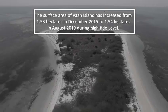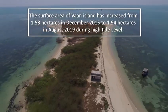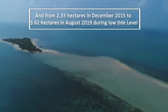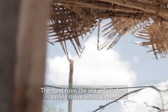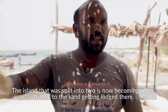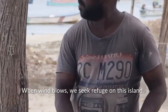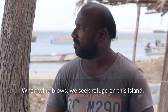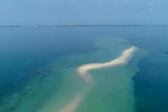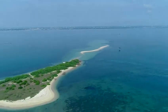These intervention measures have started to generate results. The concrete reefs deployed under this initiative have helped prevent further erosion and led to an increase in Vaan Island's surface area. This integrated approach of artificial reef deployment and coral rehabilitation has succeeded in bringing back the Vaan Island from the brink of submergence.